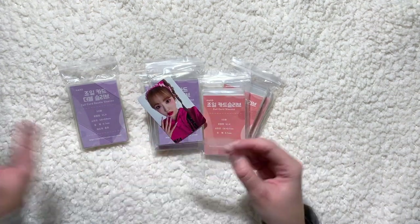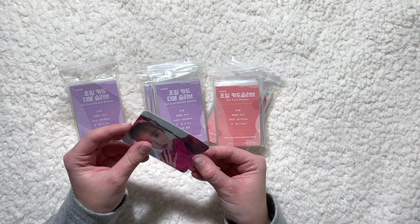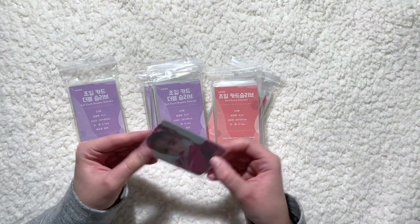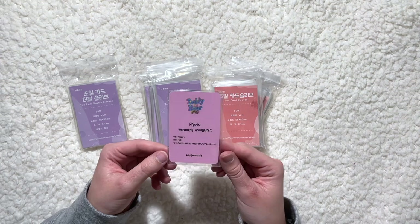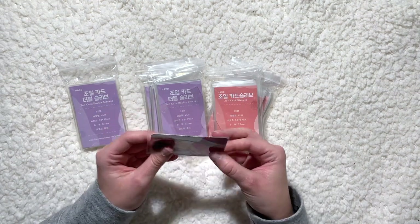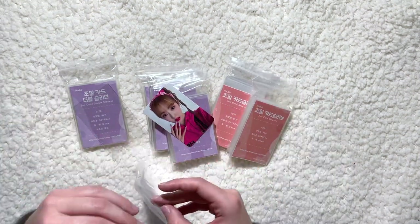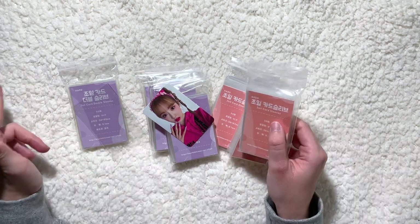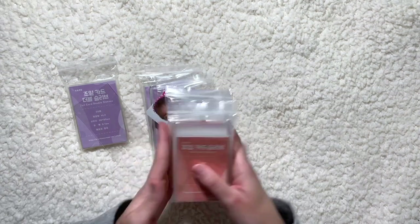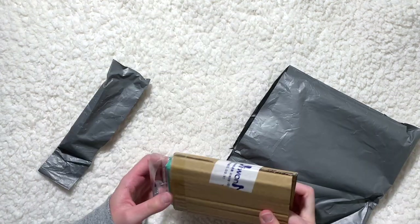These smaller ones are 56 by 87 millimeters — also hard sleeves, which means they're sturdier. These are a super snug fit, so if you double-sleeve your card, this would be the size you'd want; the card then sits into the larger sleeve for double protection. I don't double sleeve but I might start for my more rare photo cards. I'm pretty impressed with these and will incorporate them into my collection. Both the card sleeves and four-pocket pages were from 10x10, which has its own site but also a shop on G Market.